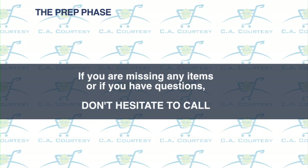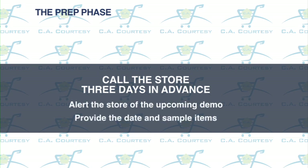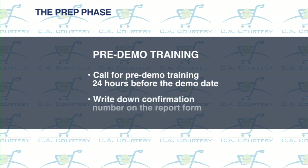Also, as part of the prep phase, call the store three days in advance to alert the store or department manager of the upcoming demo. Let the manager know which day you'll be there and what items you'll be sampling. Sometimes there is specific training needed before you execute the demo. If this is the case, you'll need to call for a pre-demo training at least 24 hours before the demo date. The purpose of the call is to help you better understand the product you will be sampling. Be sure to follow all prompts and write down the confirmation number on the report form.